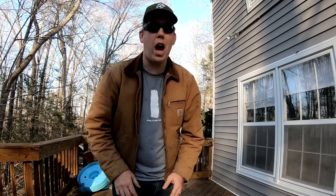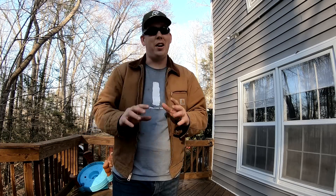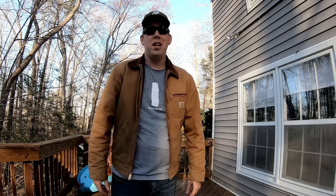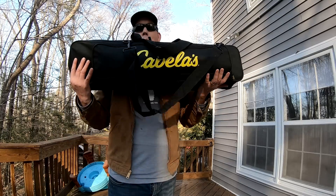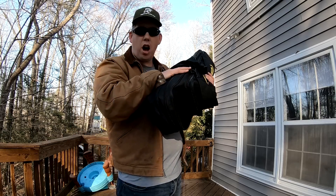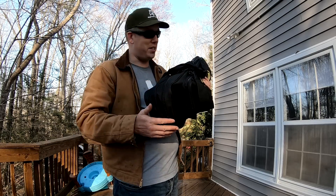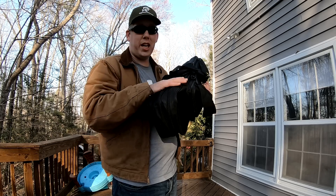Hey, Luke here with catsandcarp.com and today I'm going prospecting. I'm going to go check out a lake I've never fished before and don't know much about, and we're going to see if we can catch some catfish, maybe some carp — just see what happens. I'm going to show you my fishing bug out bag. This beauty is amazing and I can't wait to show you the goodies inside — everything you need for bank fishing right in here.